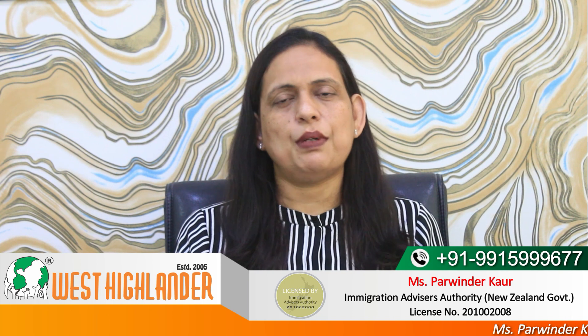New Zealand Diploma in Engineering at Level 6 is another course on the Green List. As the duration of the course is 2 years, after successful completion, the students are eligible for a Post Study Work Visa of 2 years. As per the policy, the students must undertake a job closely related to this qualification, such as Civil Engineering Technician.